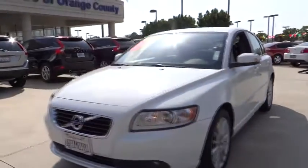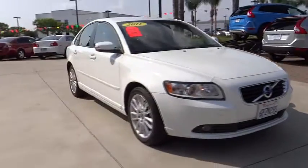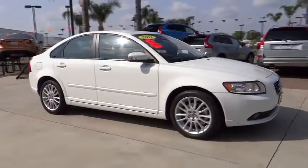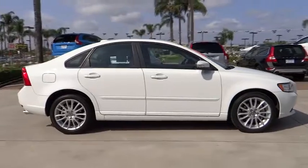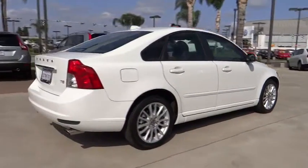2010 C-Class. Standing the test of time means never standing still. The competitive C-Class has a smooth and strong 3.0 liter V6 that gets a decent 21 miles per gallon overall and is priced below $25,000.